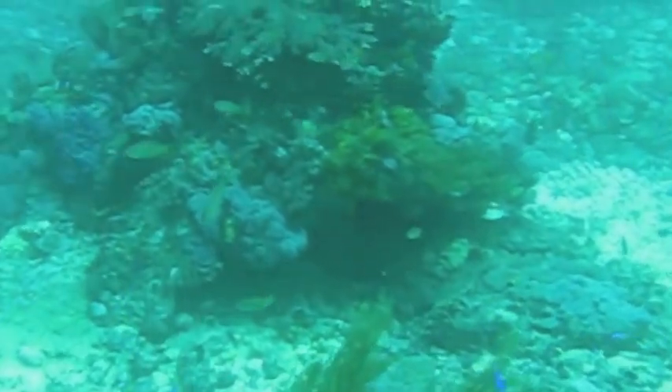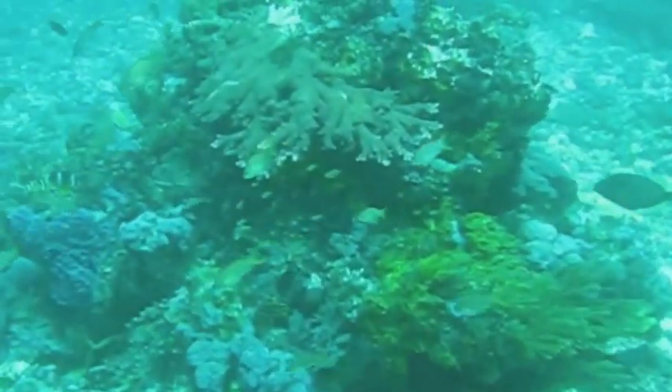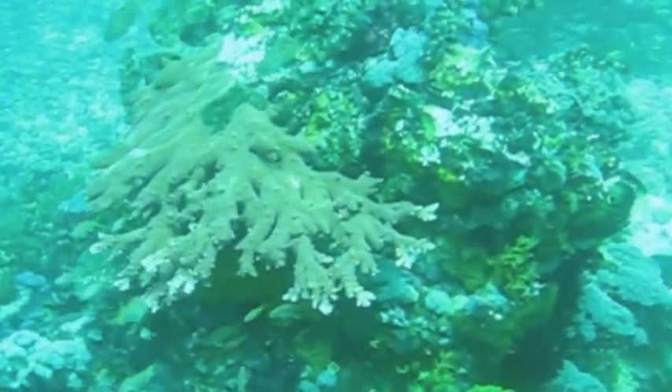We're up behind a clump of coral like this. We anchored down into the sand, turned around, and saw this.